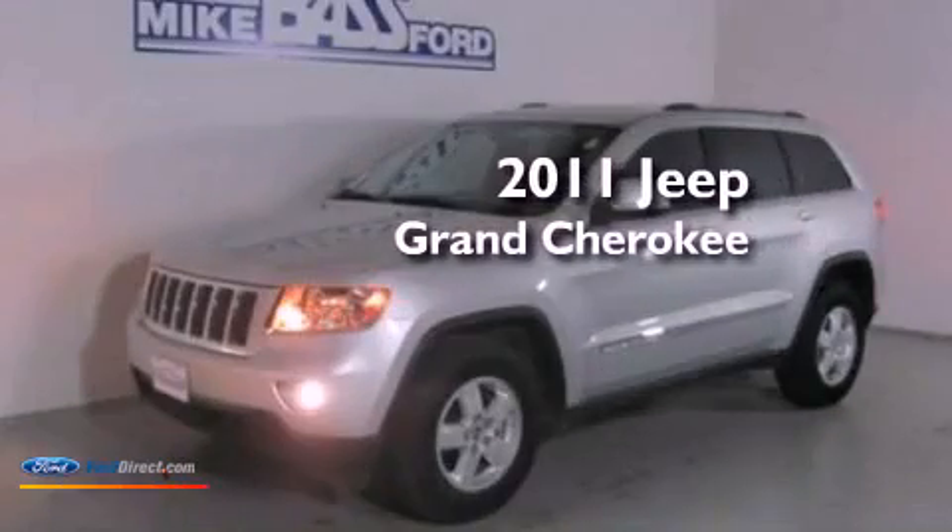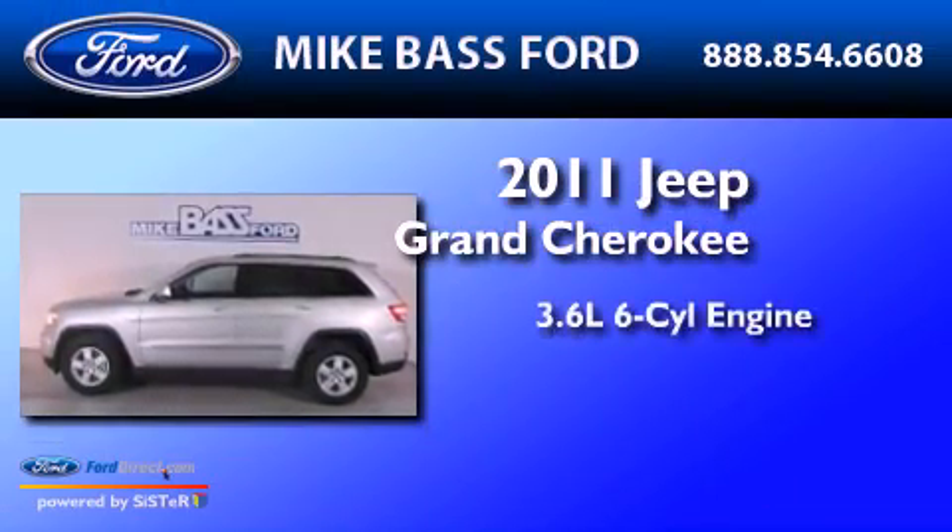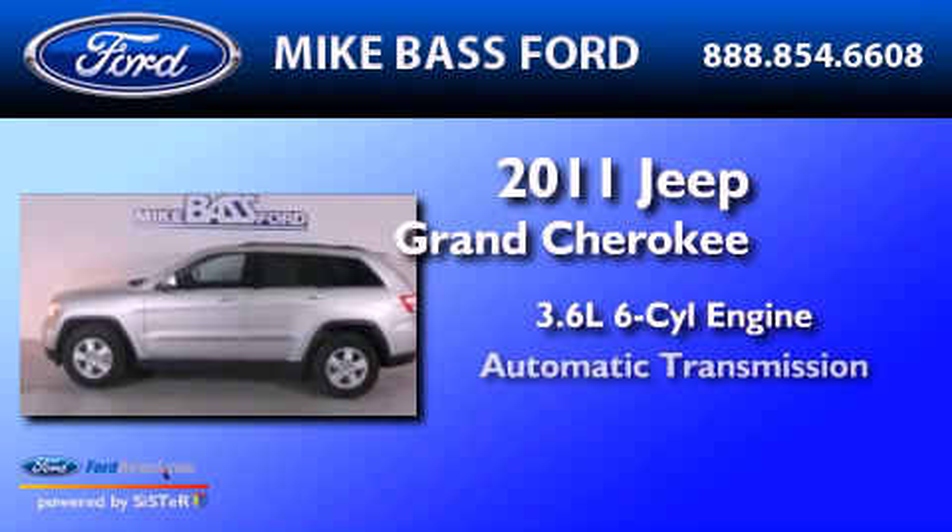This is a 2011 Jeep Grand Cherokee. It has a 3.6-liter six-cylinder engine and an automatic transmission.